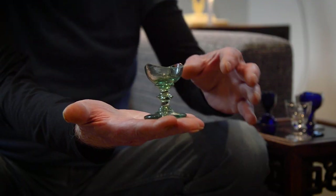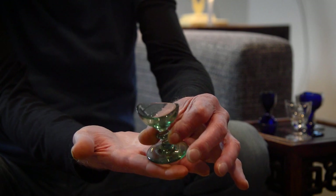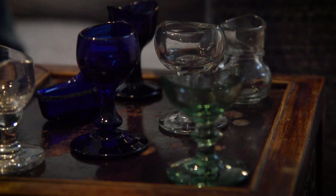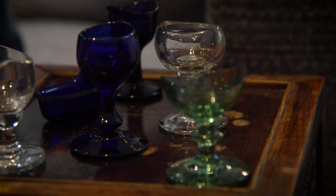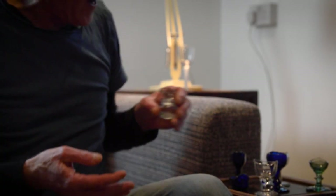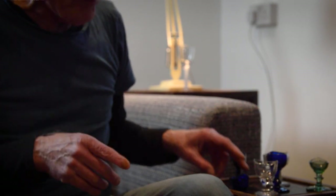This one in uranium green is English from about 1840. This is a kind of little cheapie that's made in a machine in the 60s. And these are quite collected, particularly by ophthalmic surgeons — people who are interested in eyes who collect eye baths.